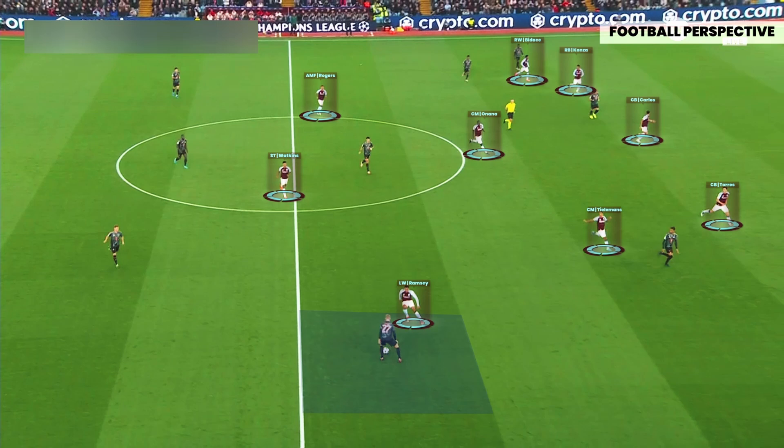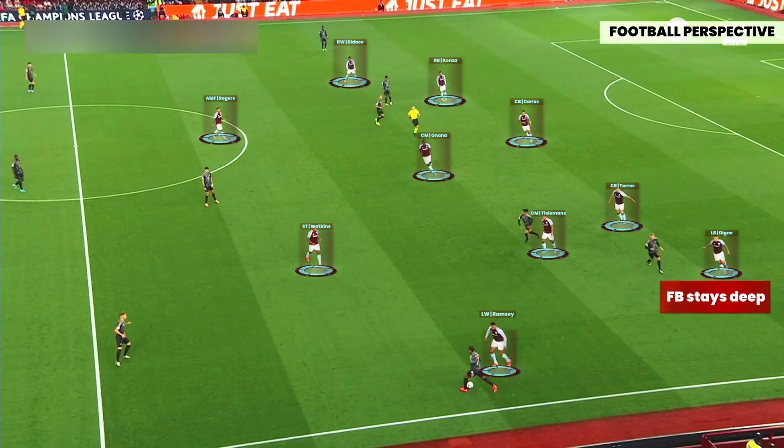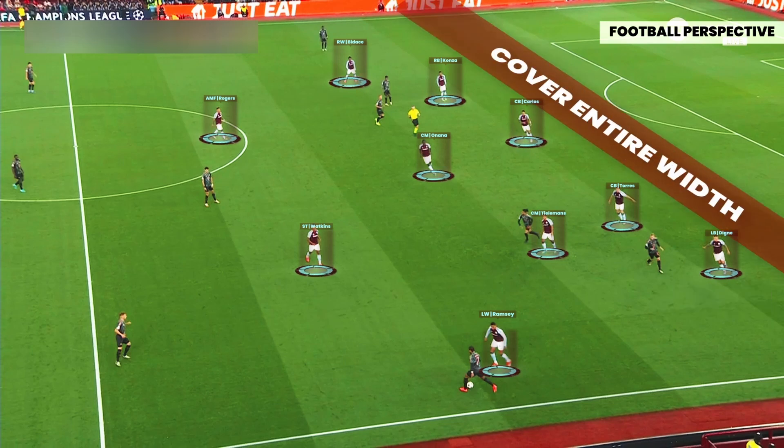Villa stopped Bayern's strength in the half-spaces using strict positional occupation to deny any options in those areas. The midfield line kept its width until the half-space, leaving the flank free. If the ball is played wide, the fullback stays deep with the five-man back lane, which tries to cover the entire width, while the wide midfielder jumps onto the wide player.